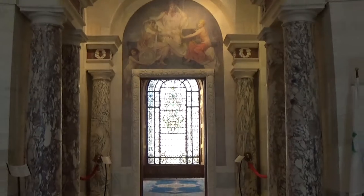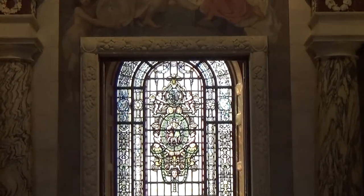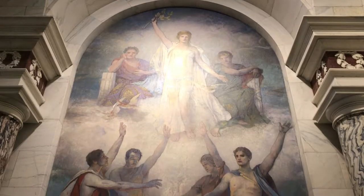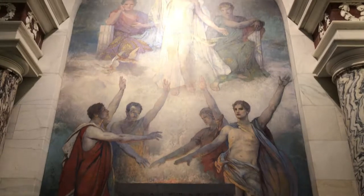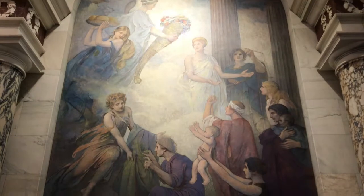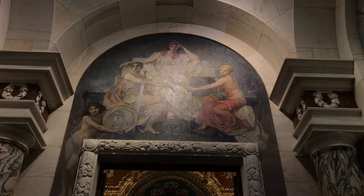In the vestibule that leads from the rotunda to the grand reception room, three murals by Edwin Blashfield that once again depict the virtues of the Elks show further classical influence. Fraternity depicts Roman fasces in the Athenian Ephibic Oath, which also embodies fidelity. In Charity, the Horn of Abundance is depicted in front of classical columns. The smallest mural depicts the figure of justice.